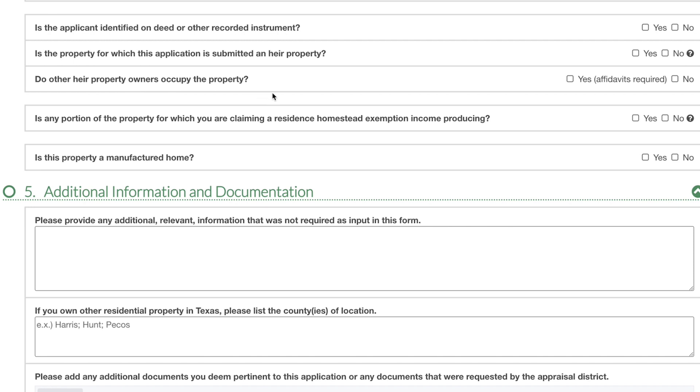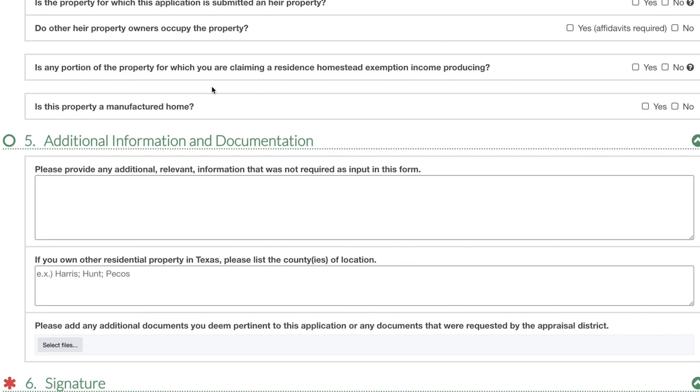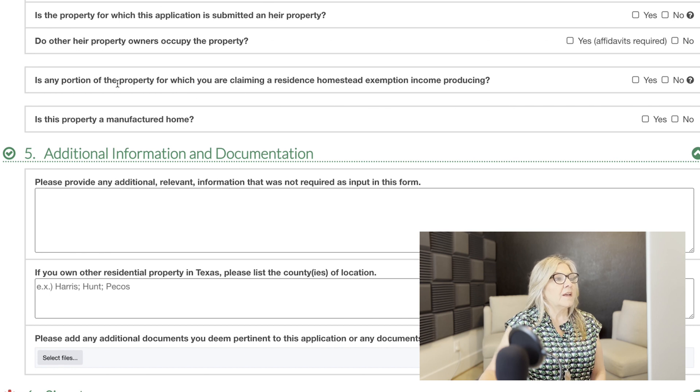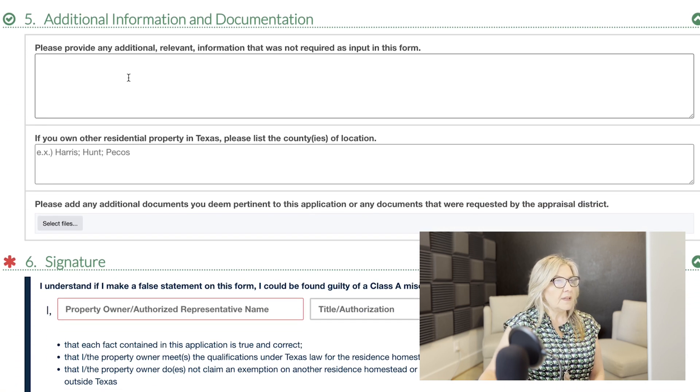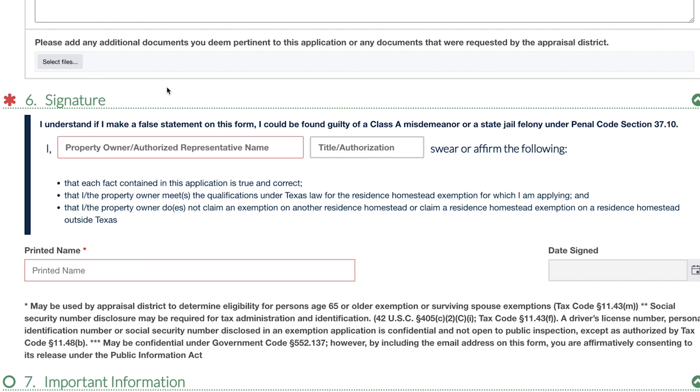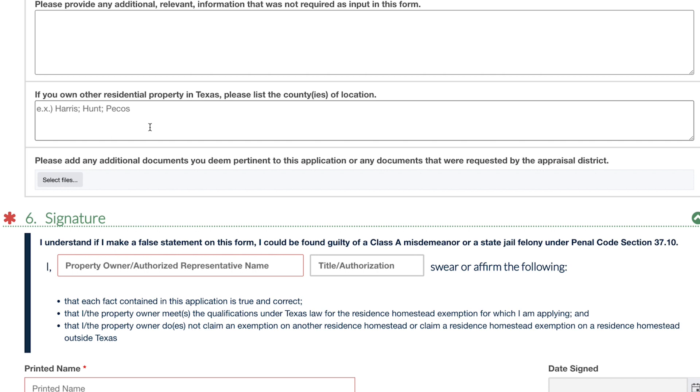It will then ask if you as an heir are going to occupy the property. If the property is a manufactured home or mobile home, it's going to ask for additional documentation. As you know, manufactured homes or mobile homes have serial numbers and are treated differently, so it will ask for that information in section five.